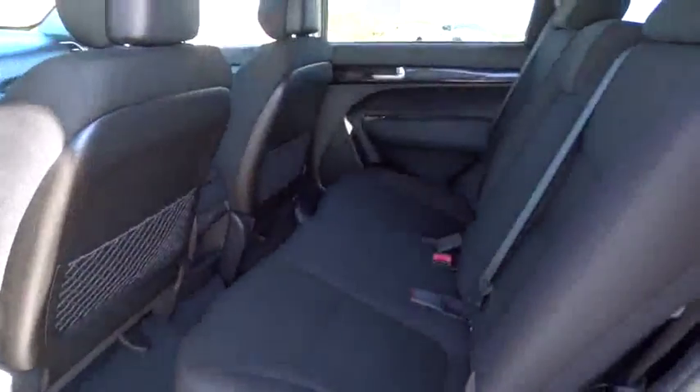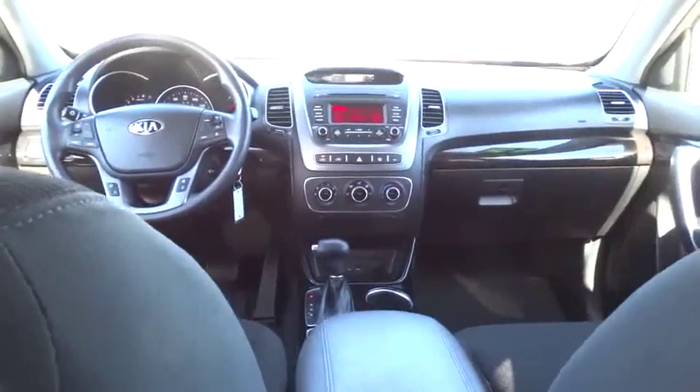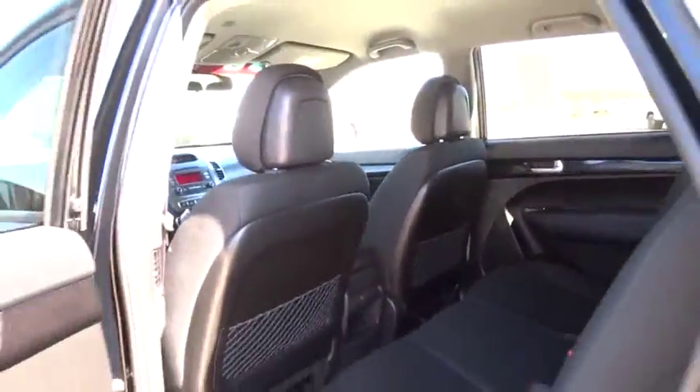AM-FM stereo radio. Rear defrost. Bucket seats. Power door locks. Passenger airbag. Child safety locks. CD player. This isn't just a vehicle — it's an experience. So stop in for a test drive today.